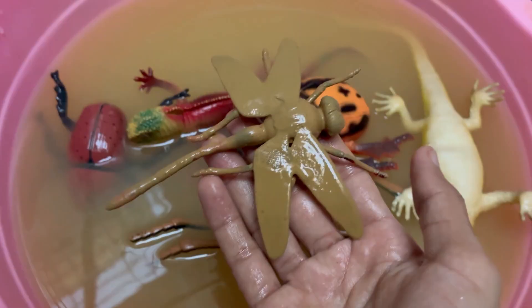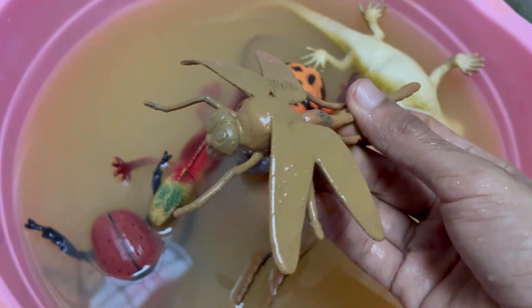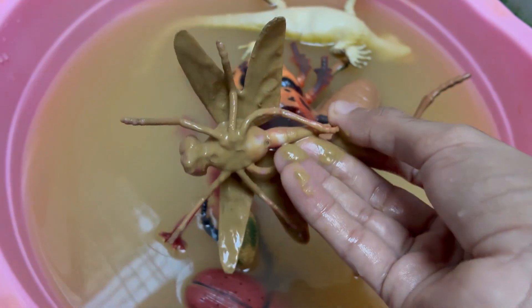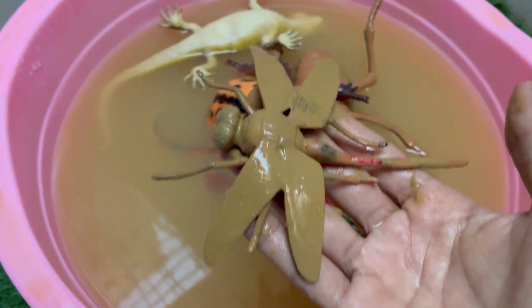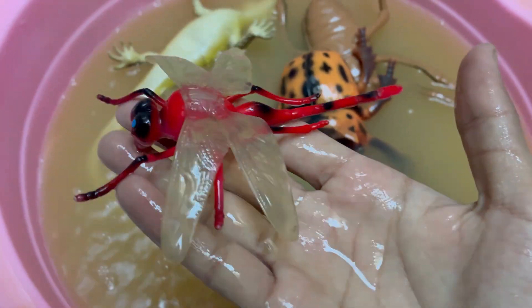Dragonflies are living fossils — they existed long before the dinosaurs, with fossil records dating back over 300 million years. The prehistoric ancestors of today's dragonflies, like Meganeura, had wingspans of up to 2.5 feet, or 75 centimeters. They can hover in place for up to a minute, fly backwards, and change direction instantly.